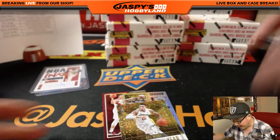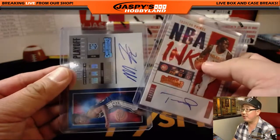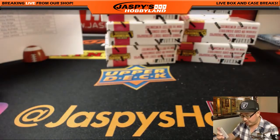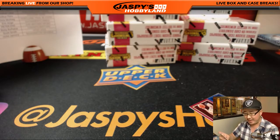Just as an FYI, at the end of every box I'll be showing you the autographs like this, so if you're watching the replay you can always fast forward to the end of the box and you'll see a quick recap there.